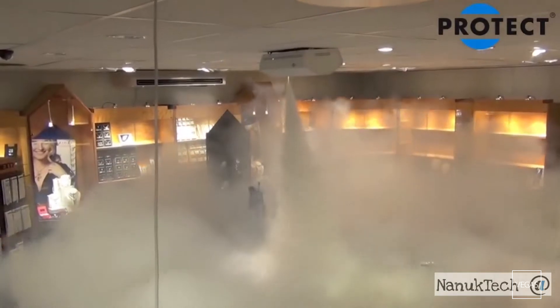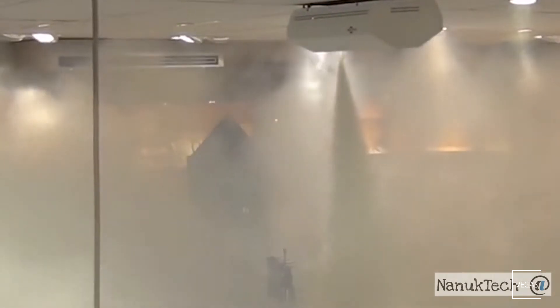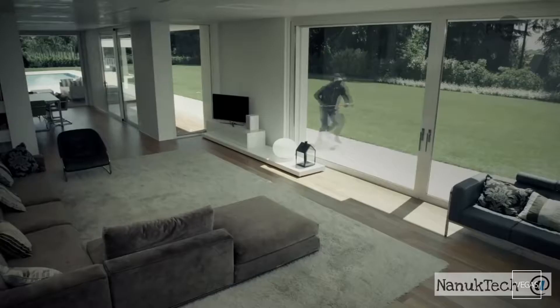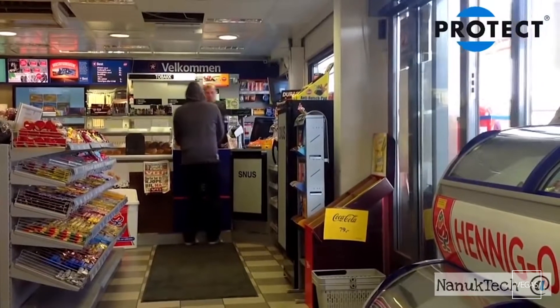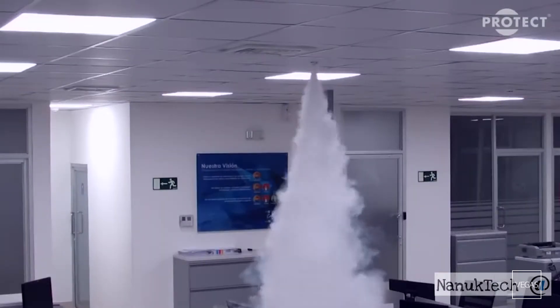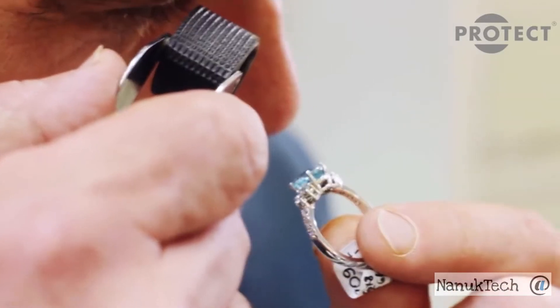Protect is an innovative system to protect homes, warehouses and commercial spaces. In the event of a break-in, it doesn't make a sound but quickly fills the room with a dense fog. It's so thick that the intruder loses the ability to see and in some cases even loses their spatial orientation.